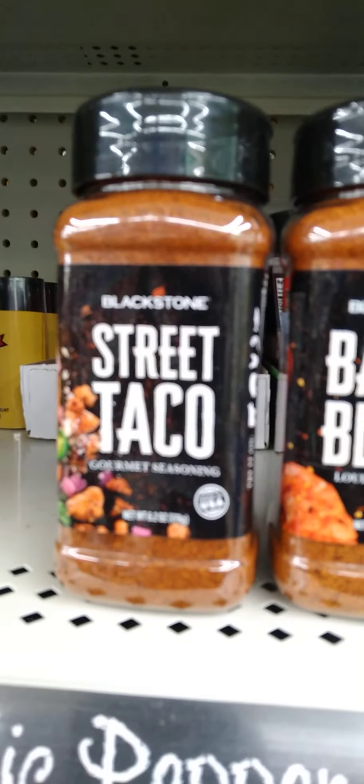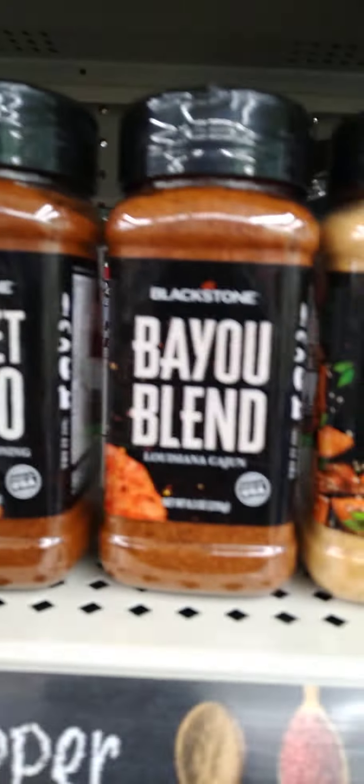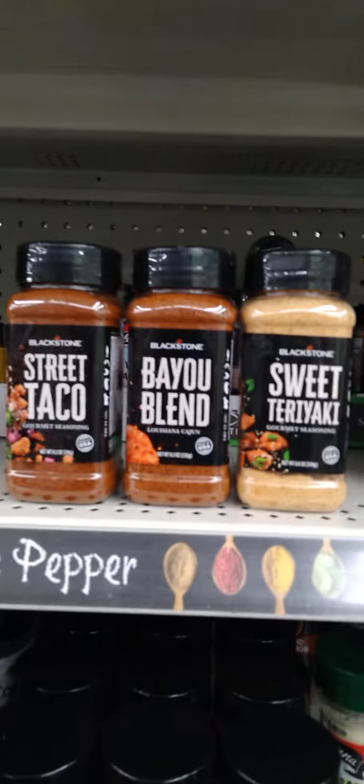I have run into the Blackstone Seasonings again, but this is three different flavors: Street Taco, Bayou Blend, and Sweet Teriyaki.